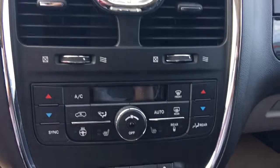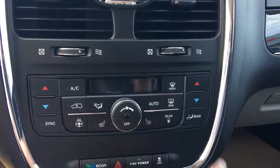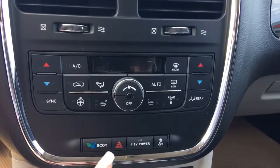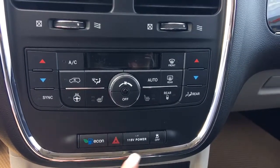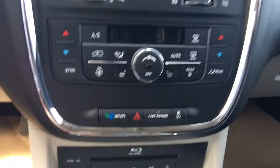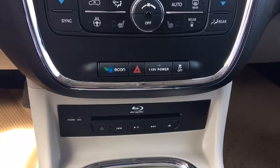Just a little further down here you have your dual climate control, your front and rear defrost, your heated seats as well as a heated steering wheel, your Eco mode, hazards, 115V power outlets, traction control, and then you have your DVD player — as this does have a dual DVD.